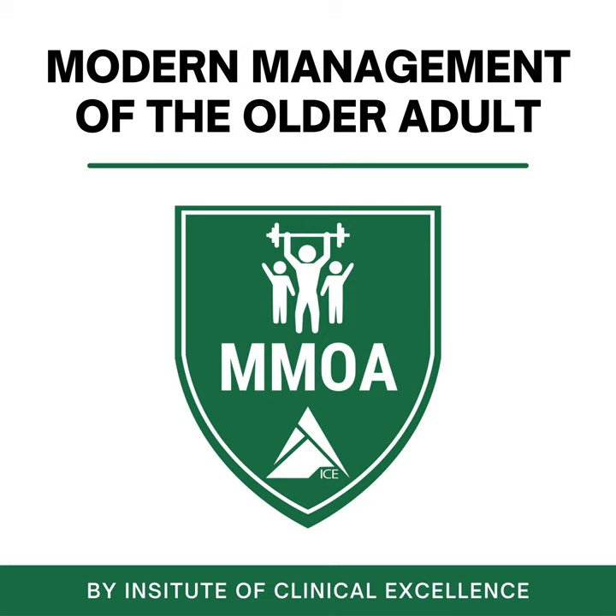Dustin Jones here. Welcome to the PTL Nights Daily Show, brought to you by the Institute of Clinical Excellence. Today is Wednesday, where we are going to talk about all things older adults. In particular, it is time, my friends, to redeem the NuStep. It is time to redeem that $5,000, 12.5 square foot piece of equipment and better use it for our patients and the folks walking through your doors.